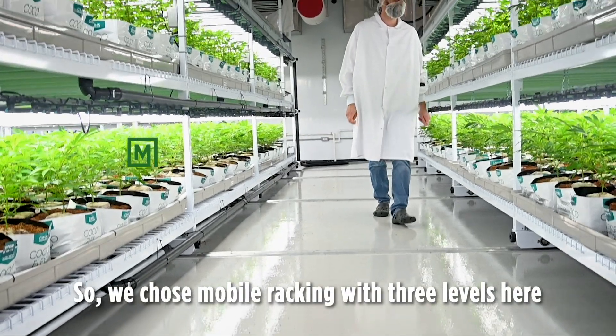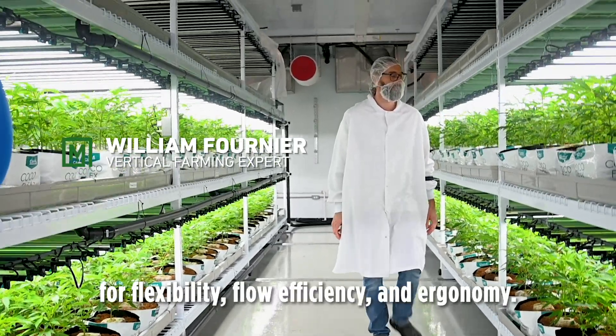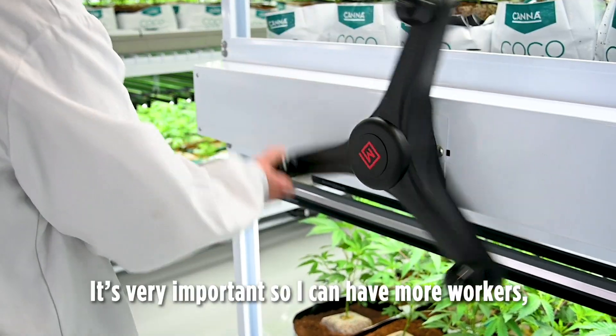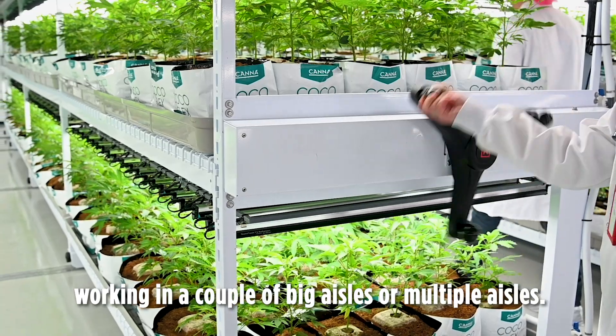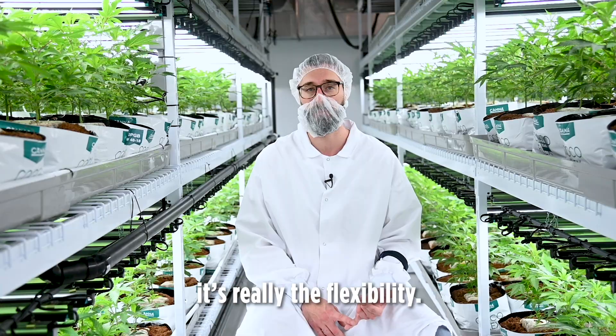We chose mobile racking on three levels here in the propagation and grow room for flexibility, flow efficiency, and ergonomy. It's very important so I can have more workers working in a couple of big alleys or multiple alleys. That's really the key compared to a rolling bench — the flexibility.